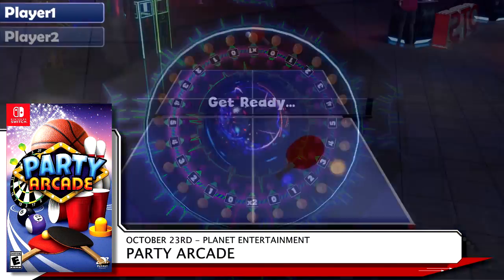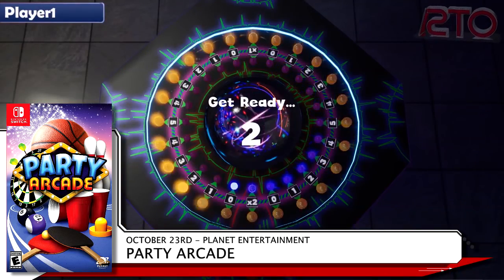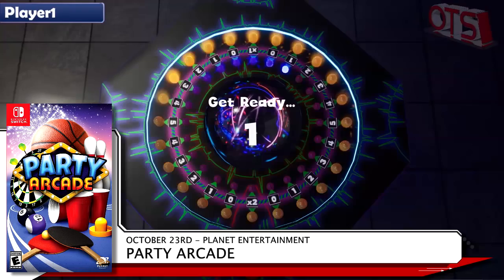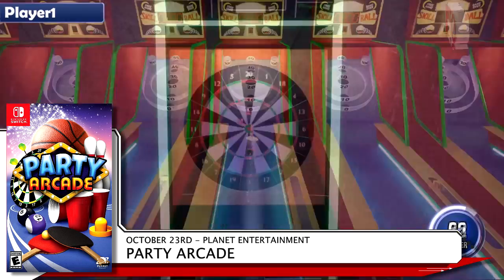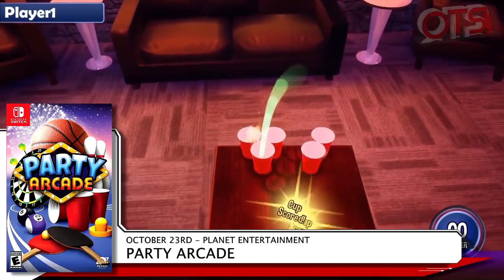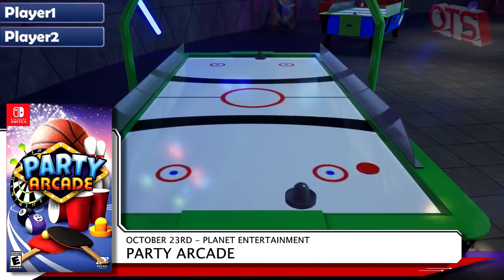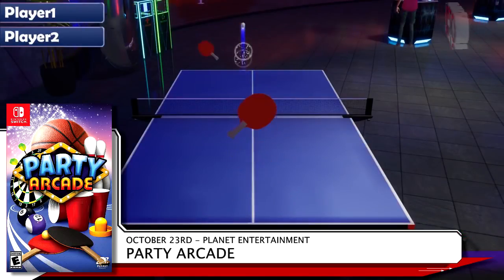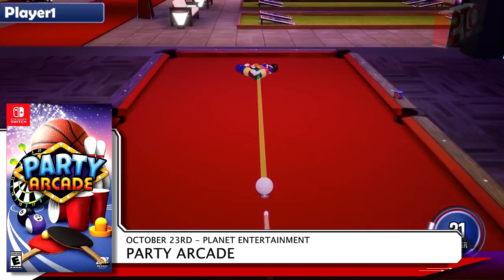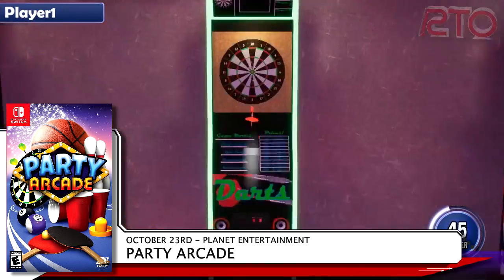Also on the 23rd is Party Arcade from Planet Entertainment. This compilation of party games brings popular favorites like ping pong, ski ball, cornhole, air hockey, and more to a virtual arcade where you can play with up to four players either locally or online. At the time of recording, it looks like this one isn't available from Best Buy, so you'll have to look at Amazon or GameStop if you're planning on picking it up. Party Arcade is retailing for $29.99.